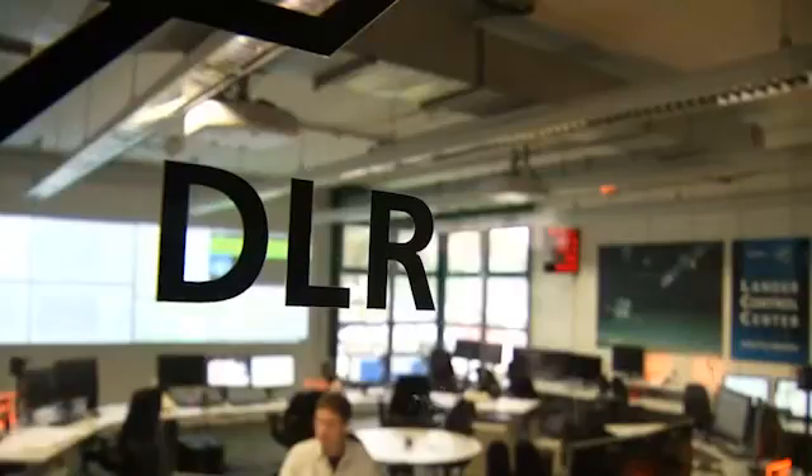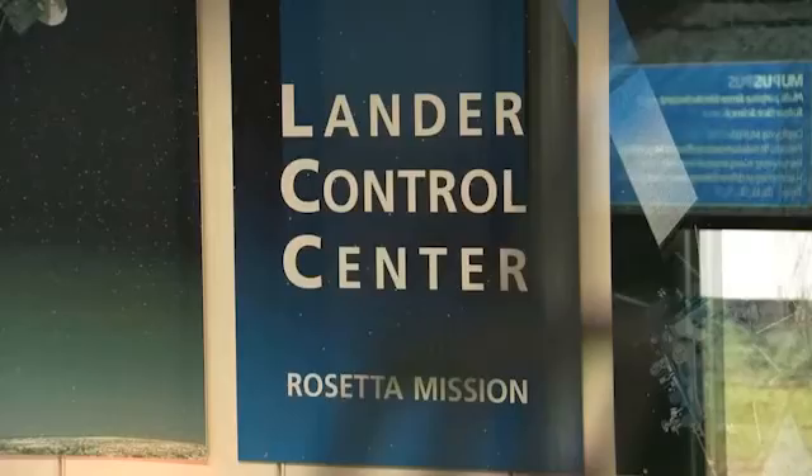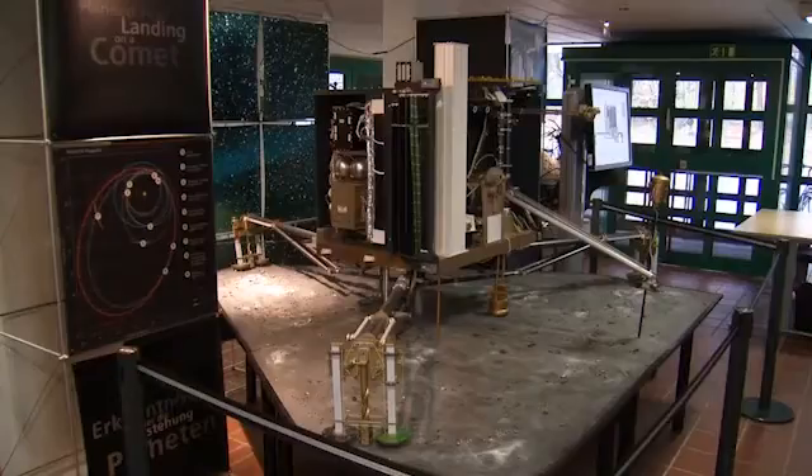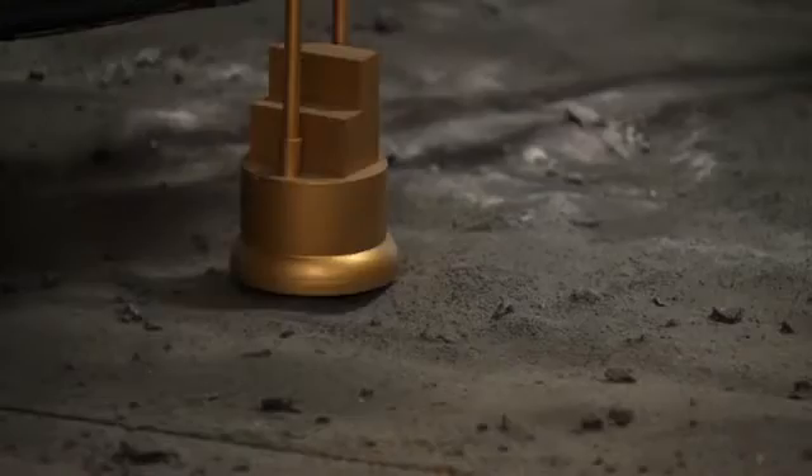The major aspect of Rosetta as a whole is to understand comets better. Comets are believed to be leftovers from the very early days of the solar system, some 4.6 billion years ago. We want to analyse this material. We also know that there are organic compounds in comets, and these organic compounds have been brought to the early Earth and most likely have played an important role in the formation of life.